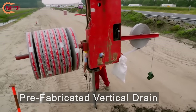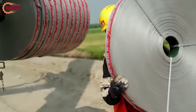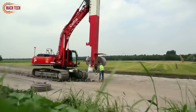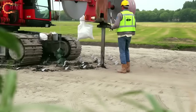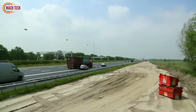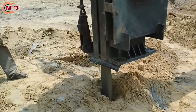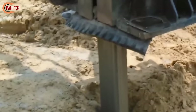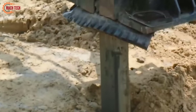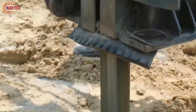Pre-fabricated vertical drains (PVDs), also known as wick drains, are engineered to expedite the consolidation of soft, water-saturated soils, making them more stable for construction purposes. These drains are comprised of a core wrapped in a geotextile filter fabric, allowing water to escape from the soil while preventing soil particles from clogging the system. This process accelerates the natural settlement of the soil by facilitating the removal of excess pore water, which is critical in areas with soft, compressible soils like clays, silts, peat, and dredge fills. The core of these drains is typically made from polypropylene and is designed with grooves to enhance water flow.